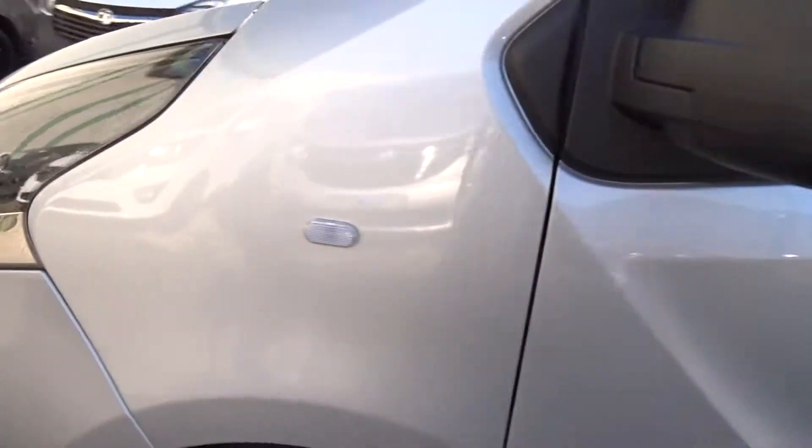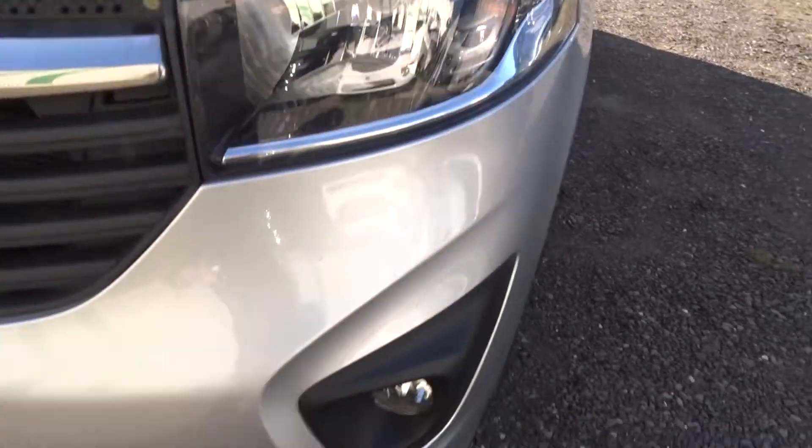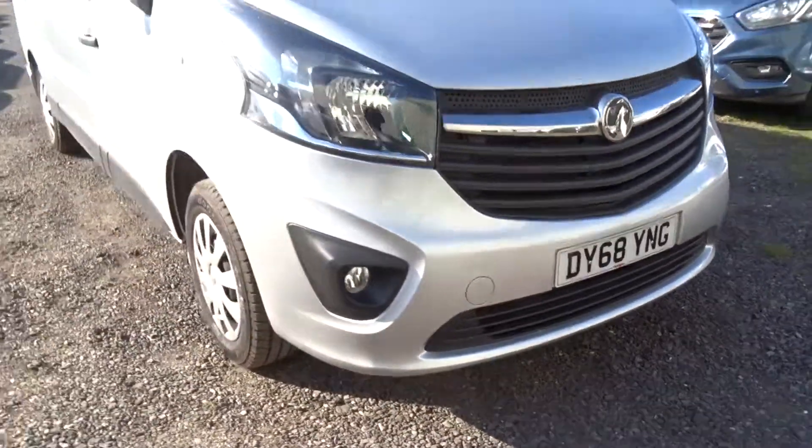Moving back outside and around to the front, there are integrated daytime running lamps and also front fog lamps. Vans are available today at Penting with the remainder of the manufacturer's warranty.